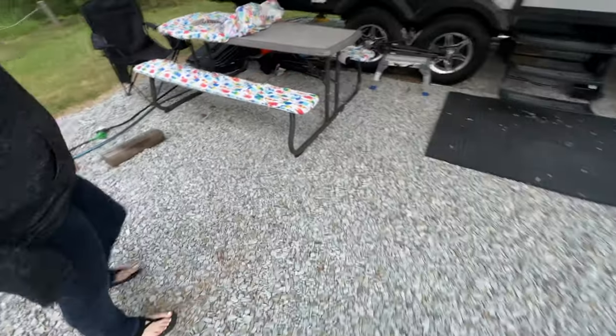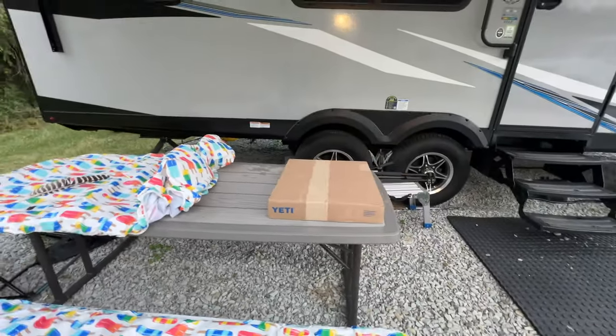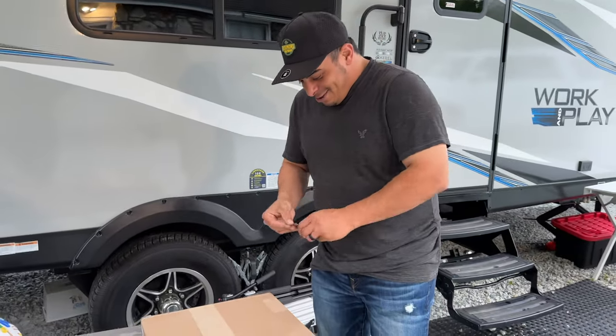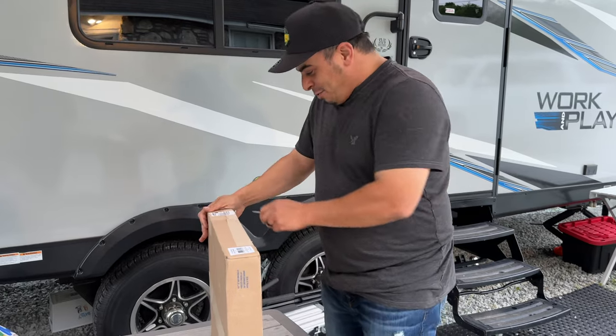Little camper power, here we go — what's in the box? Well, it's here, let's take a look and see what we got.